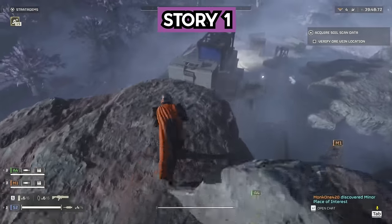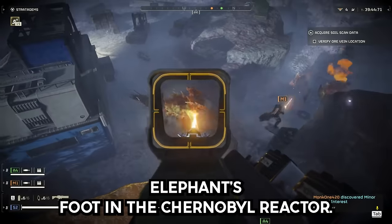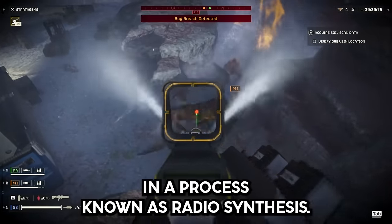What is the most bizarre fact you know? Story 1. A fungi grows next to the highly radioactive elephant's foot in the Chernobyl reactor. It feeds off the gamma rays emitted by the nuclear fuel in a process known as radiosynthesis.